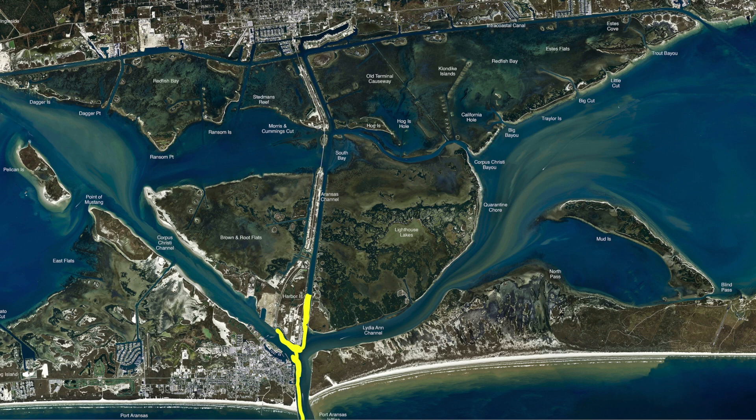Get on the end of those jetties — that's South Jetty especially. We've been catching some sheepshead up to 10 pounds out there. Pompano, sheepshead, reds, bull reds — you name it, just about everything's out there. We even caught some mangrove snapper out there, all on live shrimp.